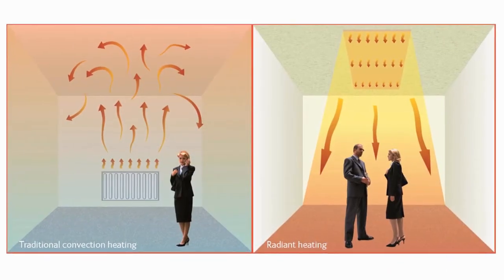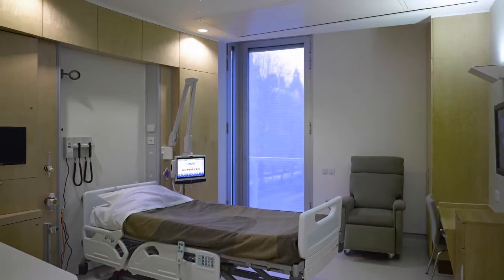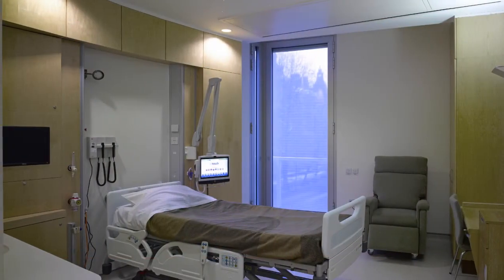Radiant panels warm occupants and surfaces rather than air. Combined with room zoning, this results in only occupied areas being heated.